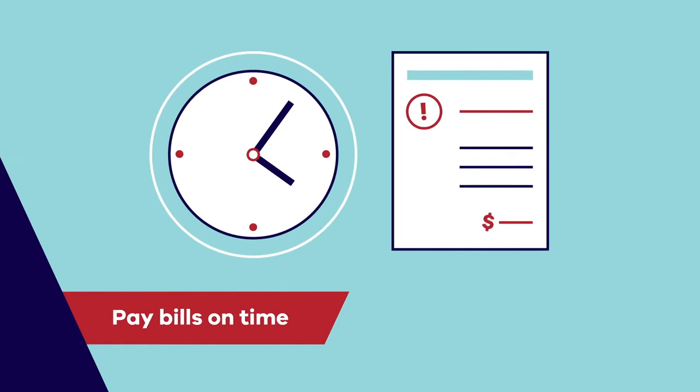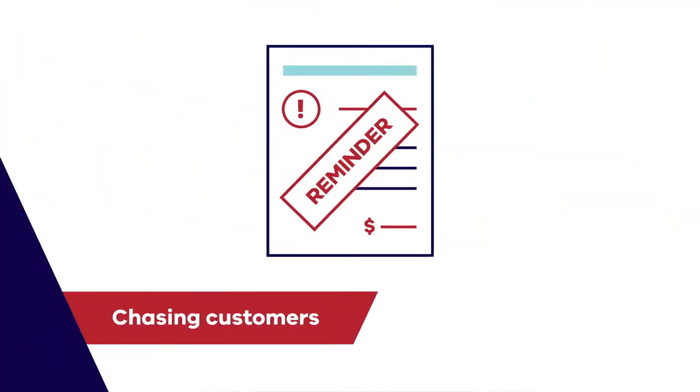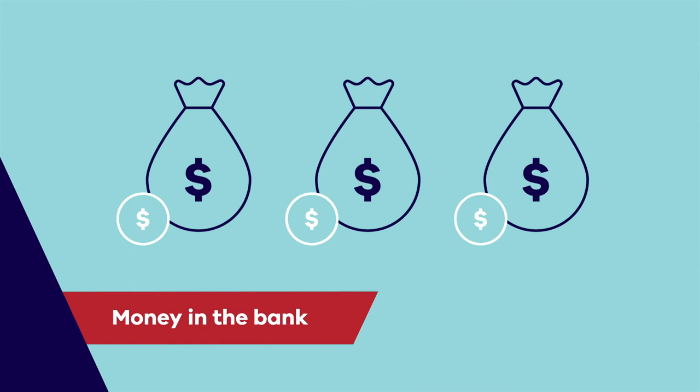Once you have your cash flow under control, you'll be able to pay your bills on time, spend less time chasing customers for payment, and have the comfort of knowing that you have money in the bank to grow your business. So let's get started.